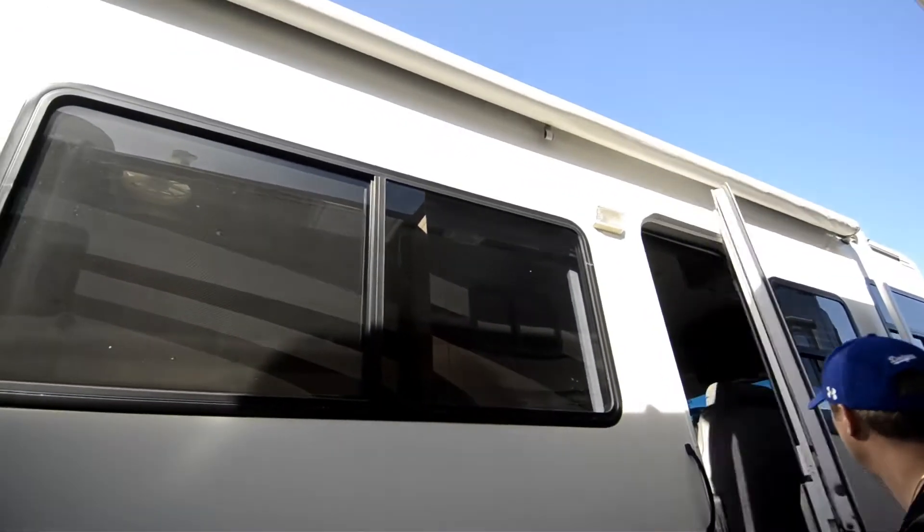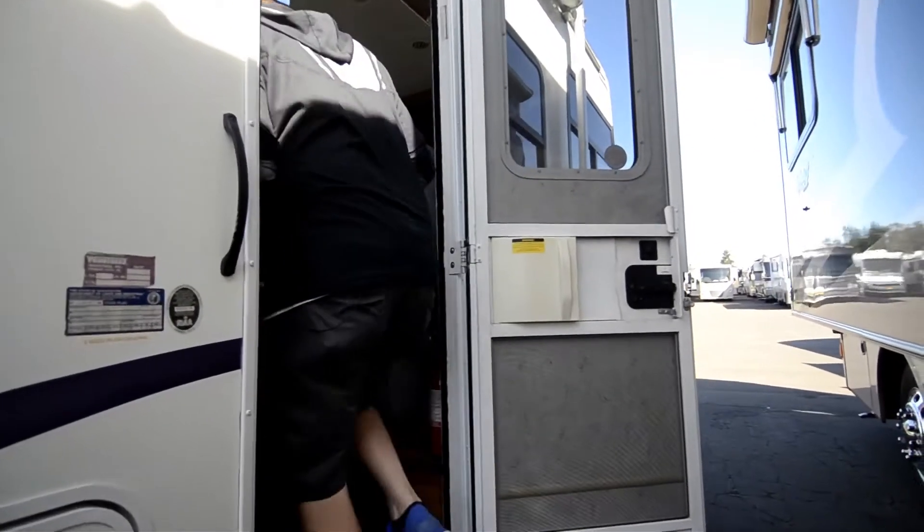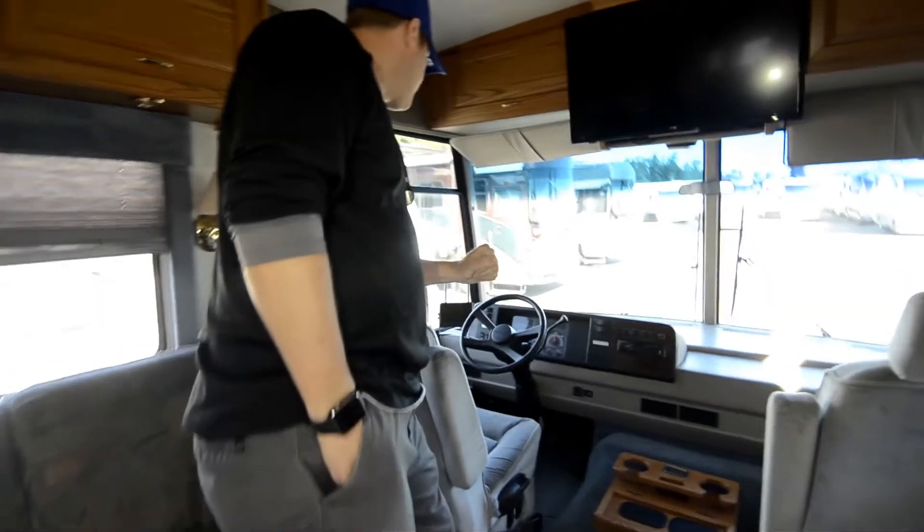Nice awning — that's in good shape. Come on in here, take a look at the inside. Easy step on up in here. 50,000 miles on this coach.